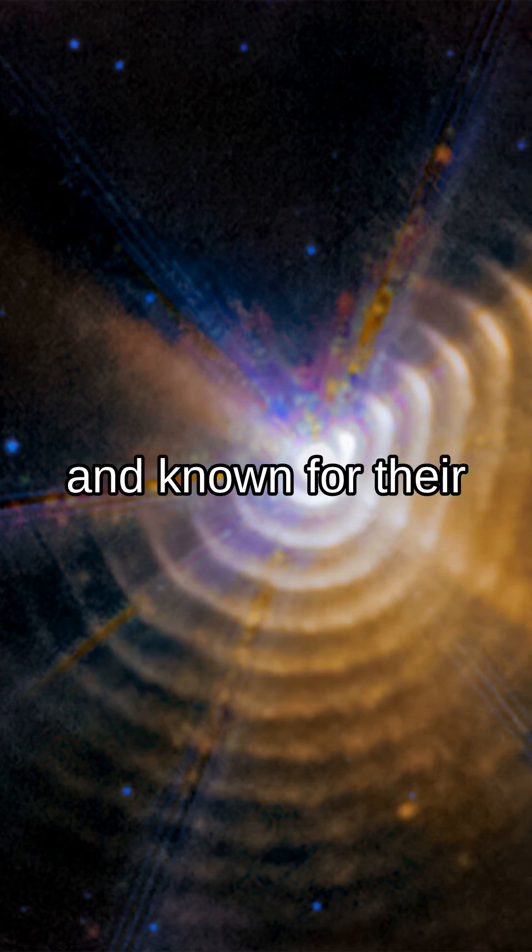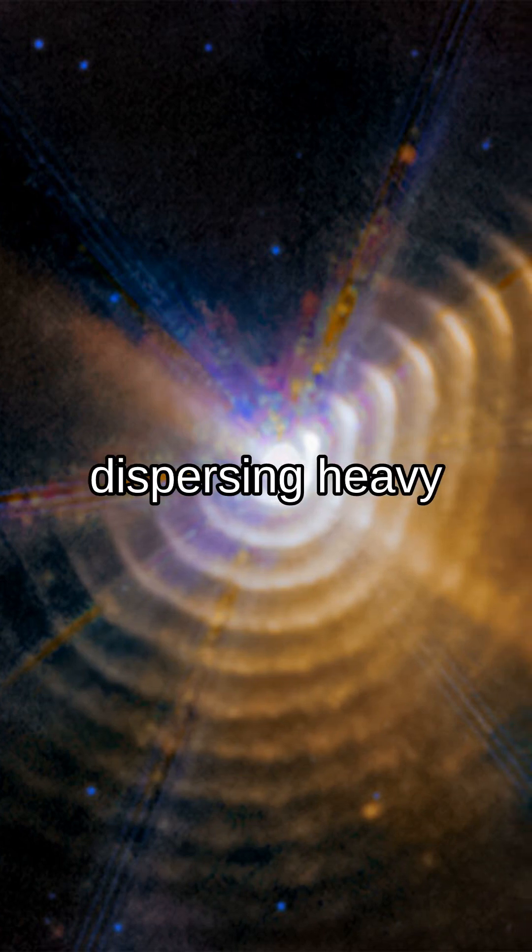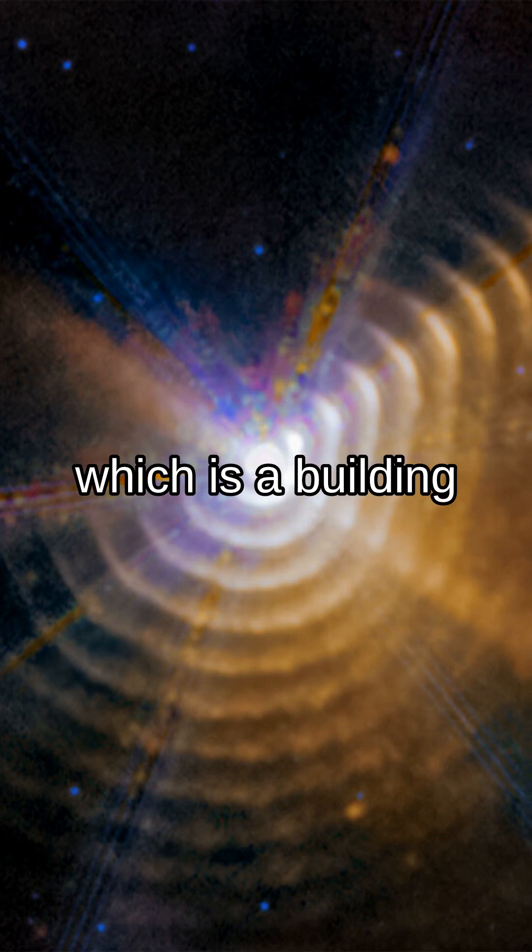Wolf-Rayet stars are massive, bright, and known for their tumultuous winds. They are also known for creating and dispersing heavy elements such as carbon, which is a building block of interstellar dust.